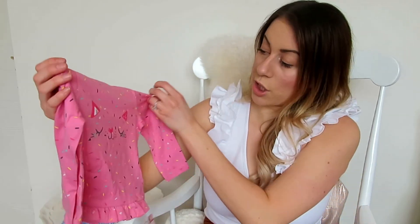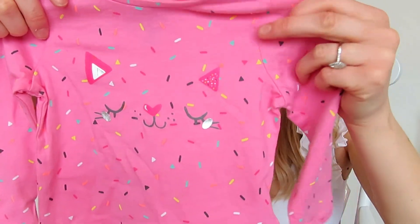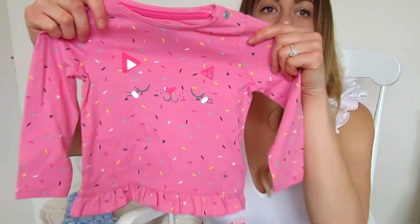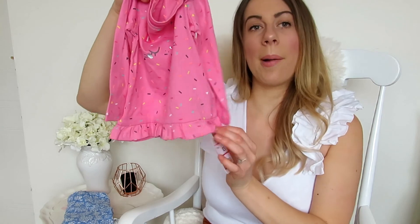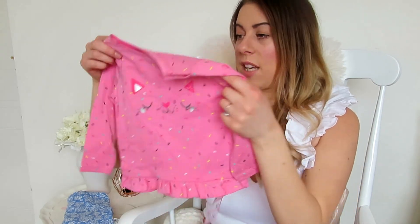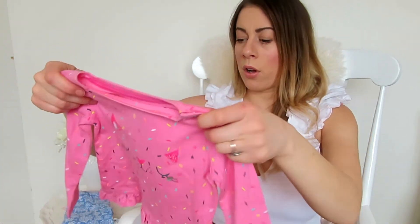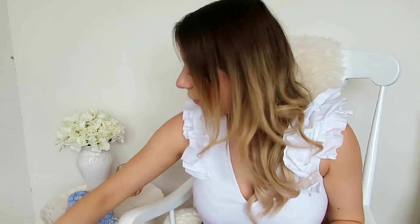The next thing is another long sleeve top which is so cute — it's got this little cat with flecks of all different colors, it's pink, and it's got a cute little peplum detail at the bottom. This was £5 reduced to £2.50, and the quality just feels amazing. It's got little poppers on the shirt which helps get it on and off easily.